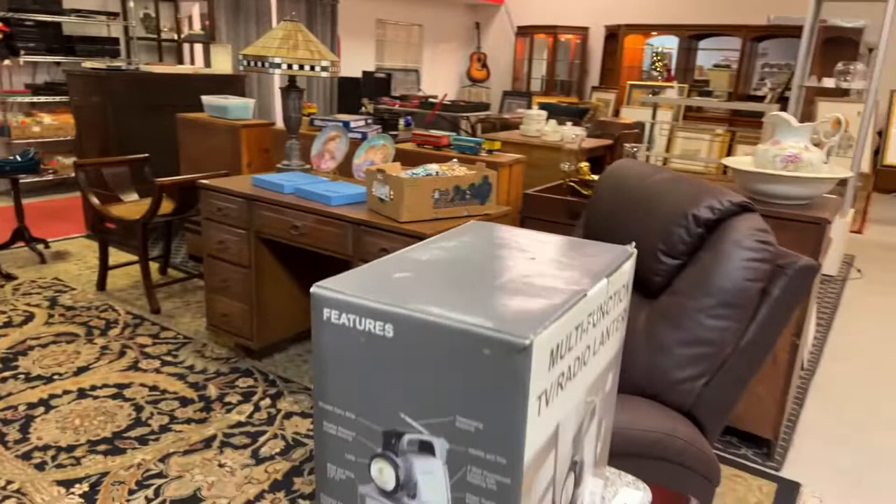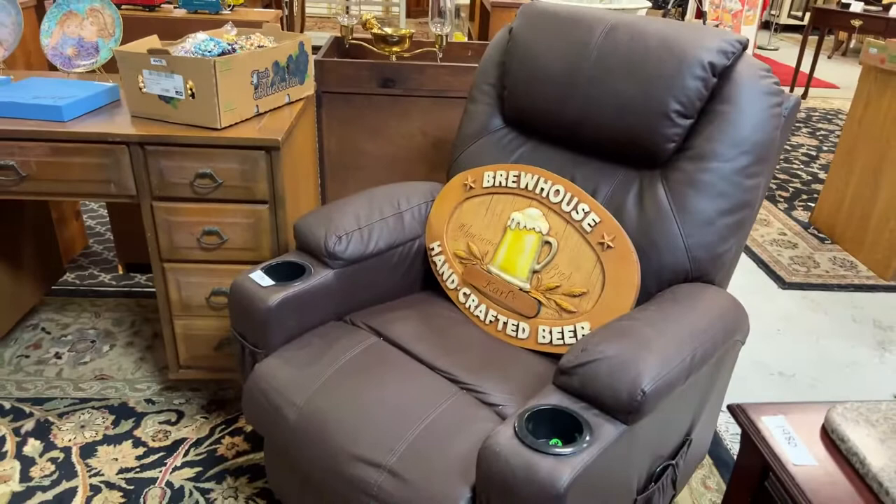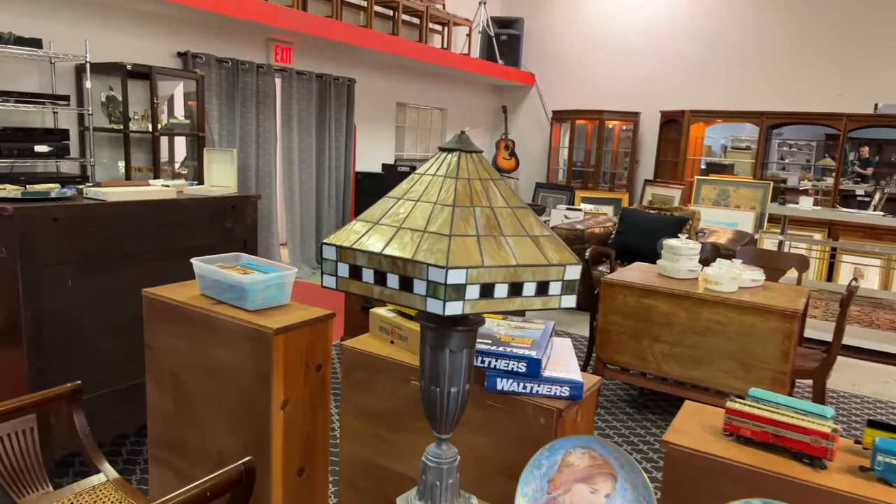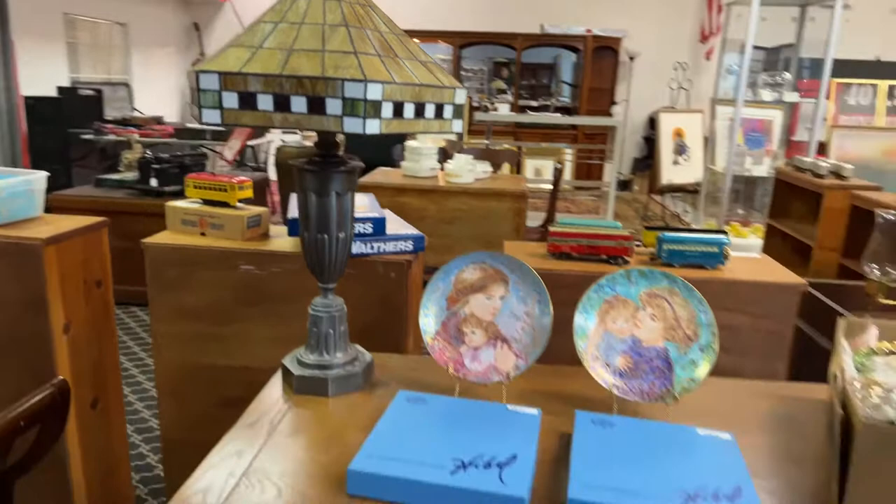A lot of items — I appreciate you bearing with me. I know these videos can be a little long, but this way I get you a good shot at what we have. This is a beautiful electric recliner, leather chair. Brew house crafted beer — you name it, we've got it. Hybel plates. This beautiful Tiffany style lamp — that is a glass shade, gorgeous. Vintage desk. And then an Indonesian bench.